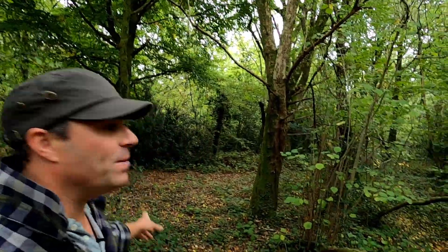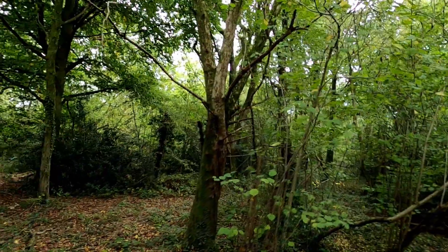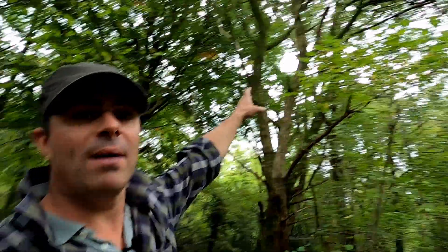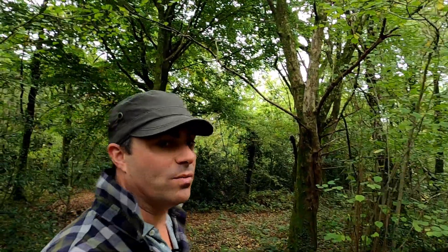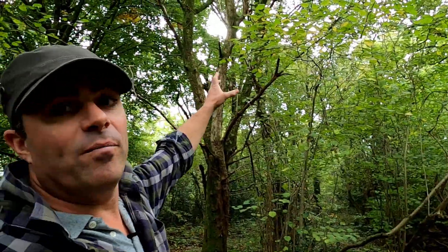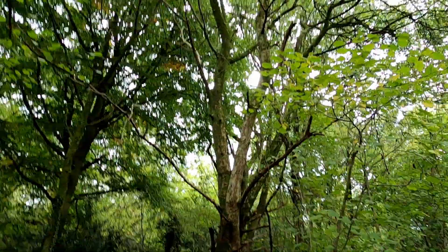Today we're slightly off the beaten track and we're in a local woodland, and we've come to see this beautiful tree here. This is a crabapple, or Malus sylvestris, or in Welsh 'aval crank', which literally translates as crabapple. It's a deciduous native of Britain and it's got this rounded, dense crown.